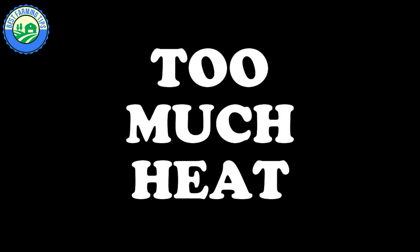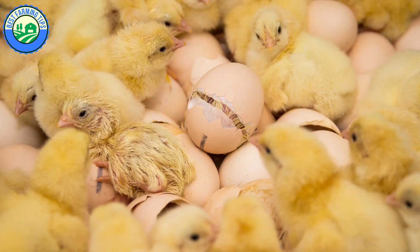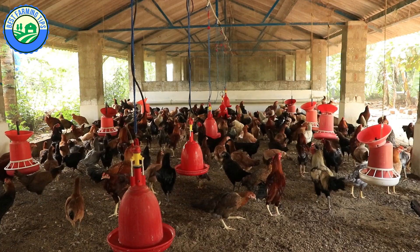Tip 10: Too Much Heat. High environmental temperatures pose severe problems for all types of poultry. Feed consumption, egg production, egg size, and hatchability are all adversely affected under conditions of severe heat stress. Shade, ventilation, and a plentiful supply of cool water help reduce the adverse effects of heat stress.